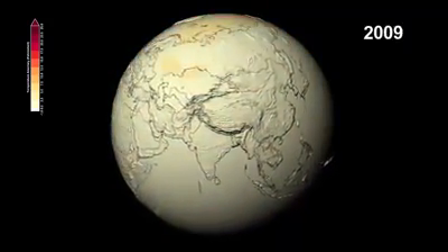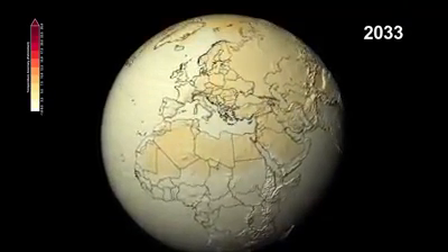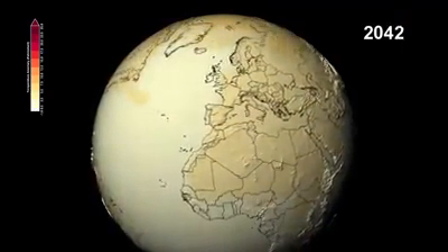This visualization shows the expected changes in temperature and precipitation we might see compared to the average levels of the late 20th century.